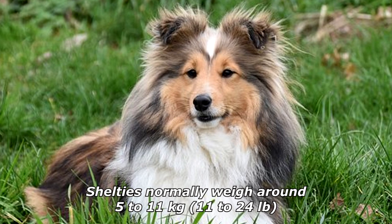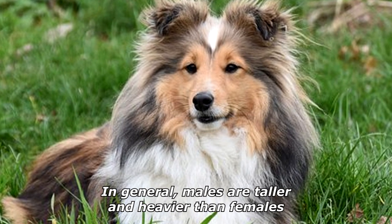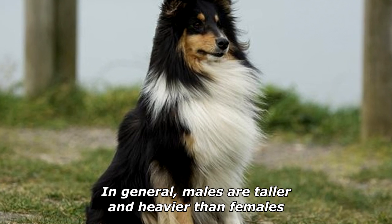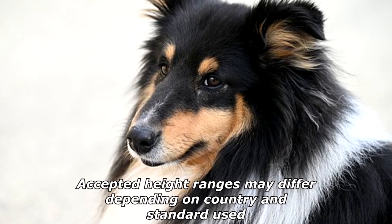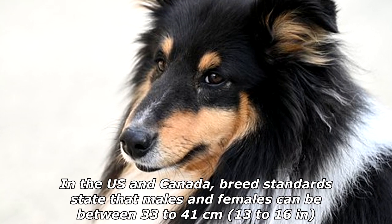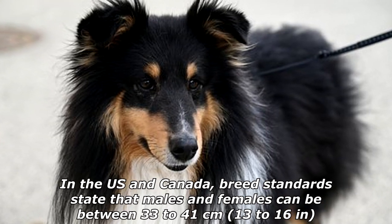Shelties normally weigh around 5 to 11 kilograms, or 11 to 24 pounds. In general, males are taller and heavier than females. Accepted height ranges may differ depending on country and standard used. In the US and Canada, breed standards state that males and females can be between 33 to 41 centimeters, or 13 to 16 inches.